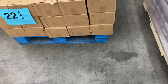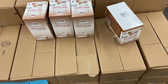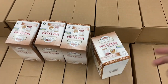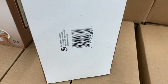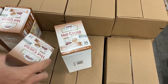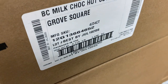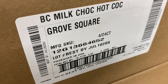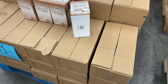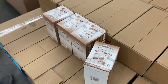Number twenty-two — lots and lots of hot cocoa. There are 46 cases, and each case is about four units, so you're looking at around 170 units of Keurig-style hot cocoa. The expiration date is just past July 2020, but hey — hot cocoa never goes out of season. Lots of Keurig-style hot cocoa here on pallet 22.